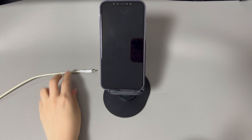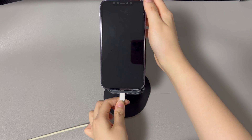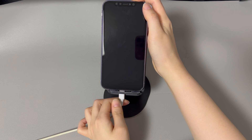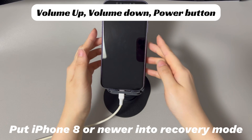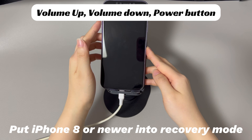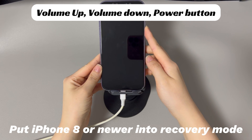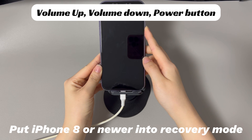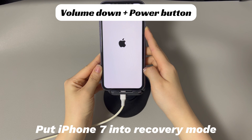Run iTunes or Finder on your computer. Use a USB cable to connect your iPhone to the computer. Depending on your iPhone model, follow different steps to enter recovery mode. For iPhone 8 and later models: press and quickly release the volume up button, then press and quickly release the volume down button, then press and hold the side button until the recovery mode screen appears. For iPhone 7 and 7 Plus: press and hold the volume down button and the side button simultaneously until the recovery mode screen appears.